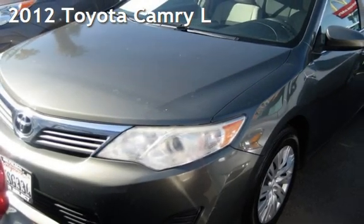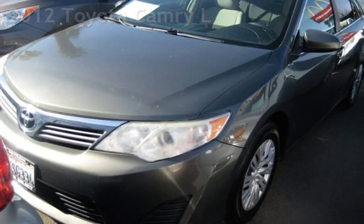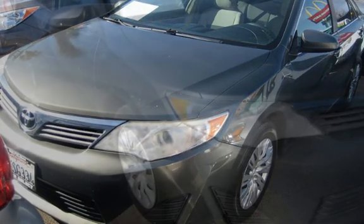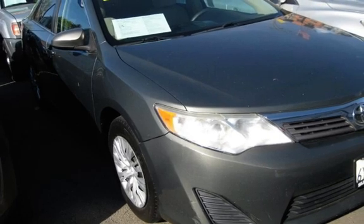Presenting a pre-owned 2012 Toyota Camry. This four-door sedan has a four-cylinder, 2.5-liter i4 engine, with front-wheel drive and an automatic transmission.